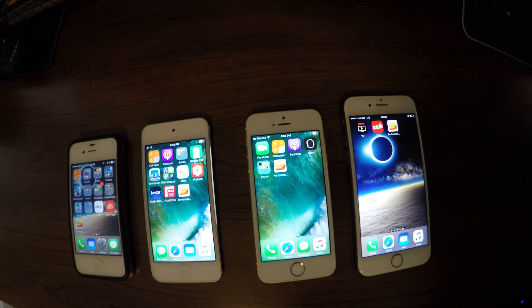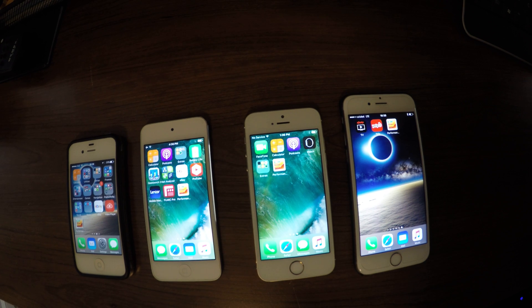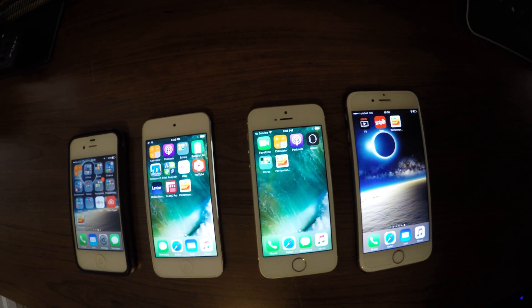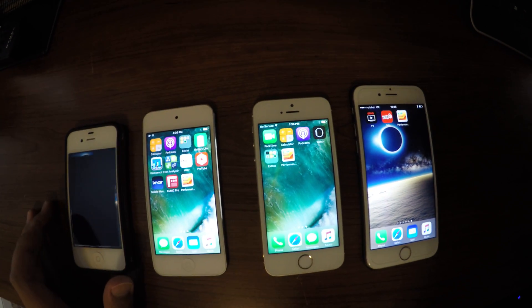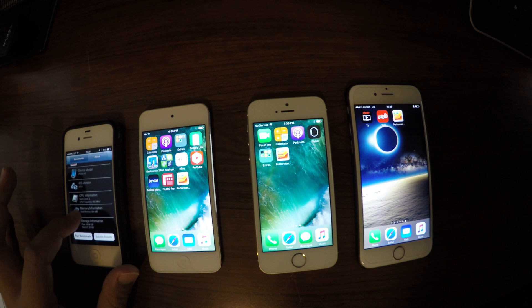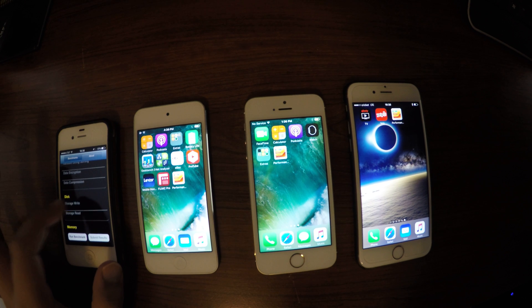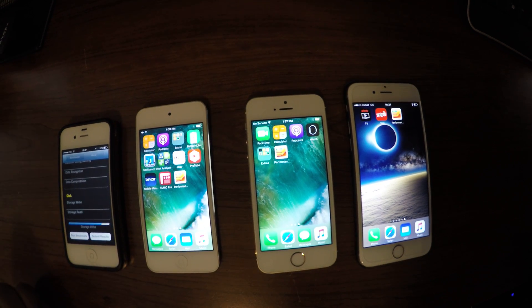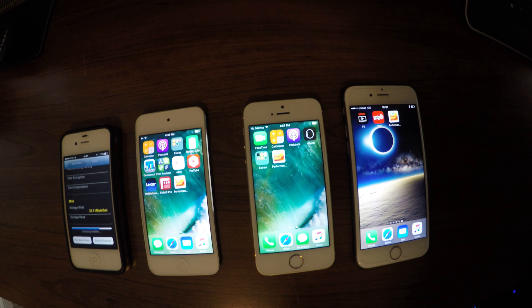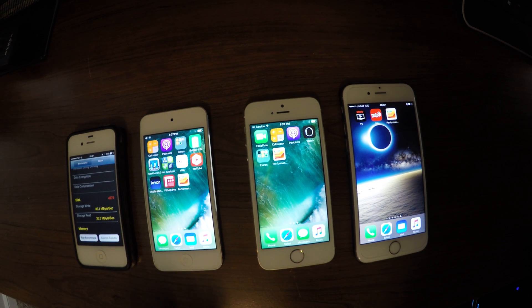So I'm going to make this video to compare the iPhone 7's memory to these devices. I'll start off with the 4S — it is 32 gigabytes. I'll run the disk test. The result is 32.1 megabytes per second write, very close to that of the iPhone 7. Read is 35.5.